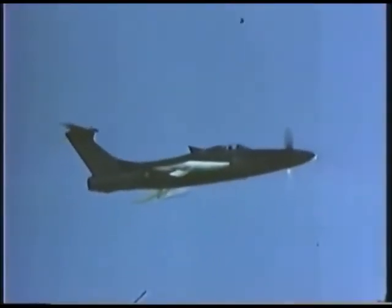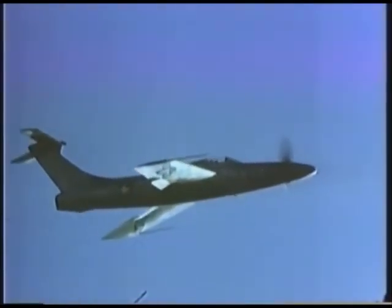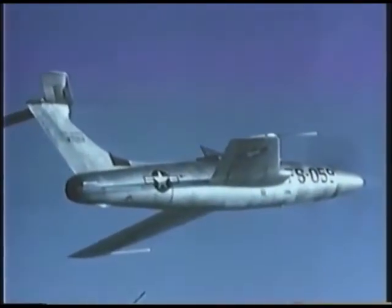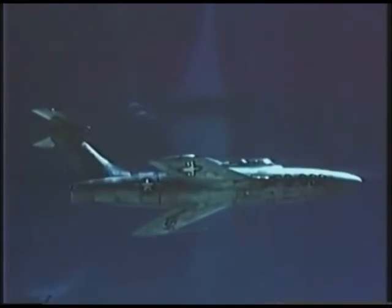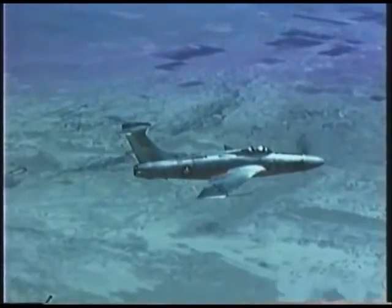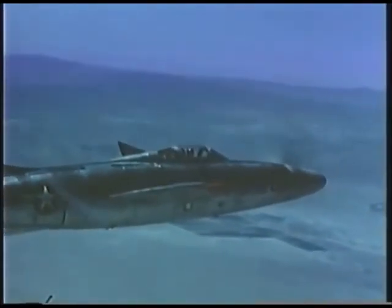A major limitation on propeller-driven aircraft had already been recognised. At speeds nearing Mach 1, and then passing through it, different parts of the propeller would be simultaneously travelling at speeds above and below the speed of sound. The stresses involved are massive, and the whole area of propeller design and construction needed revolutionary changes to cope with the various loads that would be encountered. As a test vehicle for the assessment of this technology, the plane was very valuable.